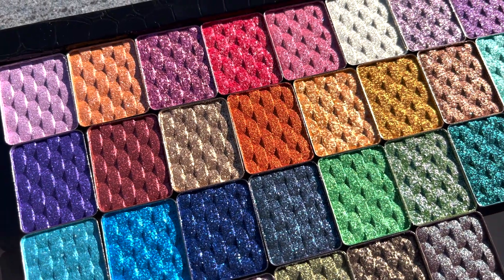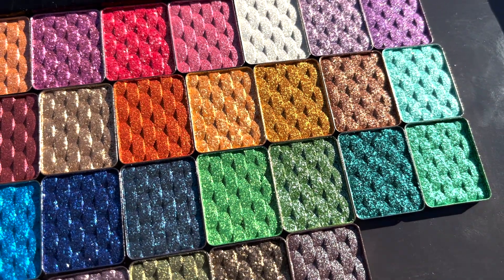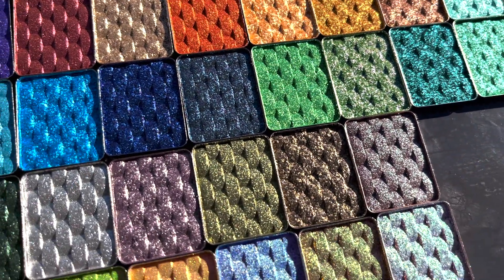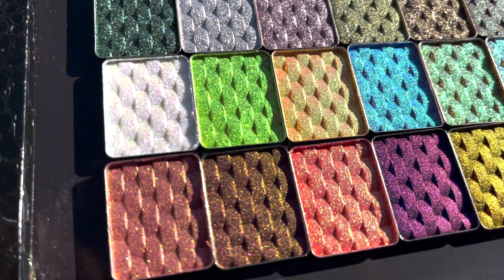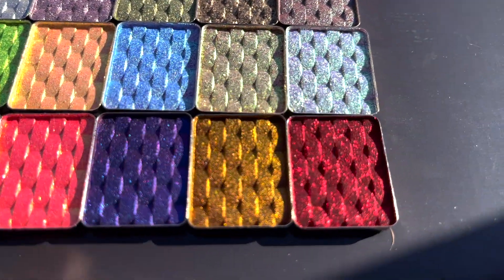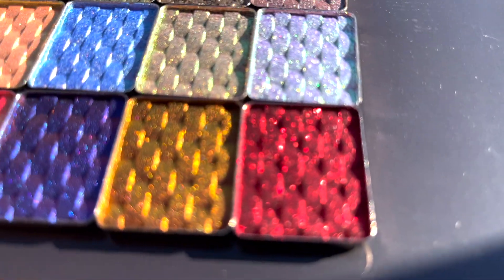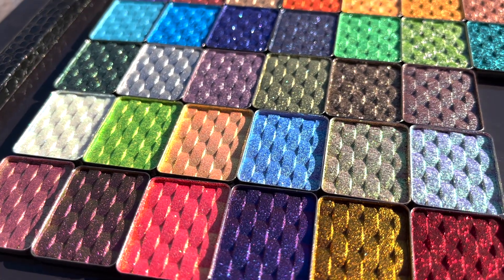I'm happy to say that this time when I received them in PR they were all in one piece. They are so beautiful. I'm going to have a lot of information in this video and I'm also going to have five looks. These are going to launch on January 5th and there's going to be 42 shadows in total — 30 single shadows that are just shimmers and then 12 multichromes.